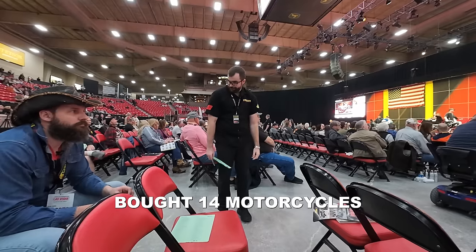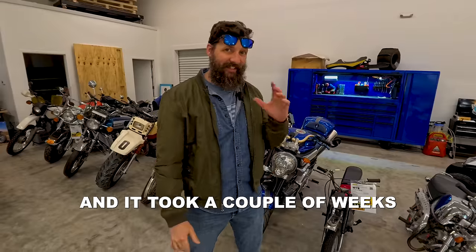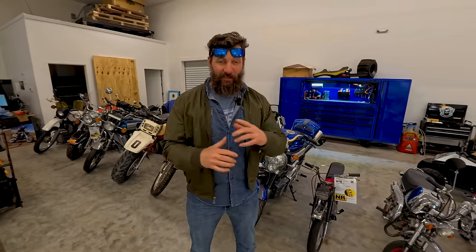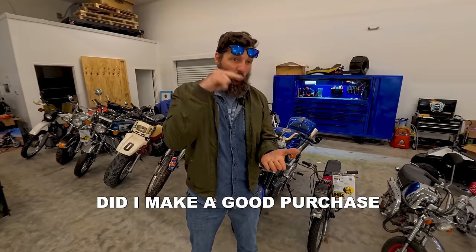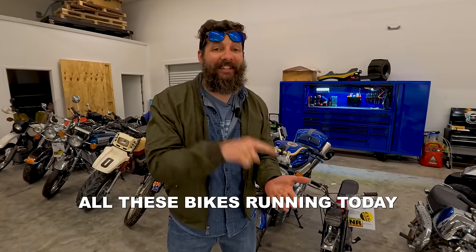A couple weeks ago, I bought 14 motorcycles at an auction in Las Vegas, and it took a couple weeks. Honestly, this might have been a huge mistake, but they finally showed up, and to my surprise, only two of them actually run. We're gonna figure out on a bike-by-bike basis whether I made a good purchase or an awful purchase, and we're gonna try to get all these bikes running today.